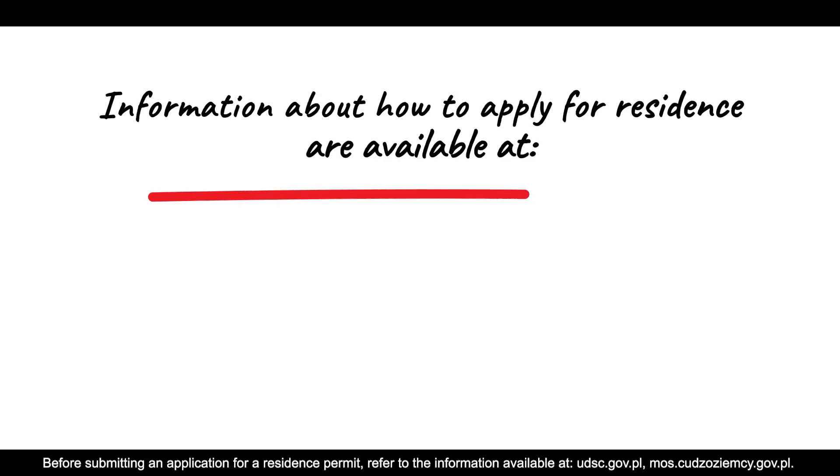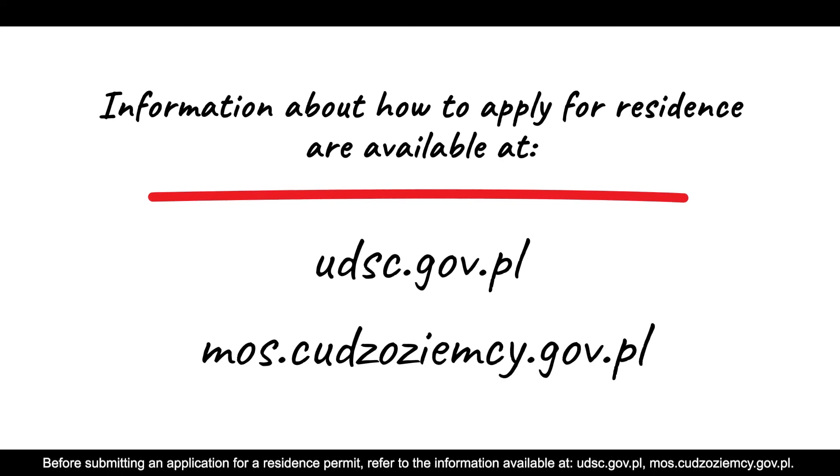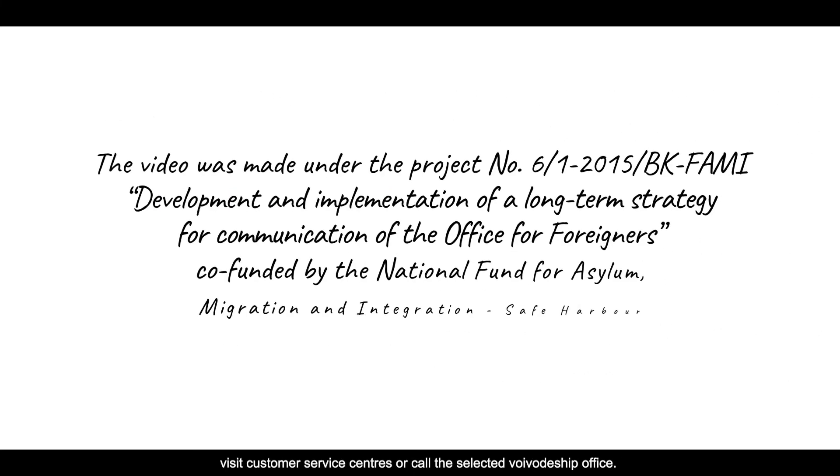Before submitting an application for a residence permit, refer to the information available at udsc.gov.pl and mos.cudzoziemcy.gov.pl. Be sure to check the information on the websites of the Województwo offices, visit customer service centers, or call the selected Województwo office.